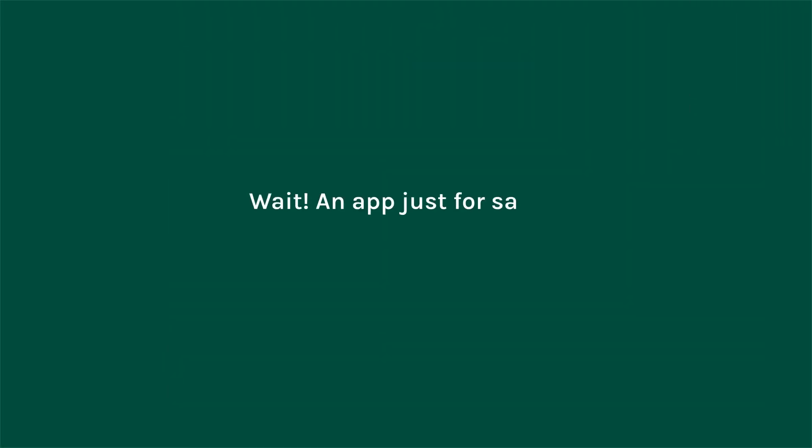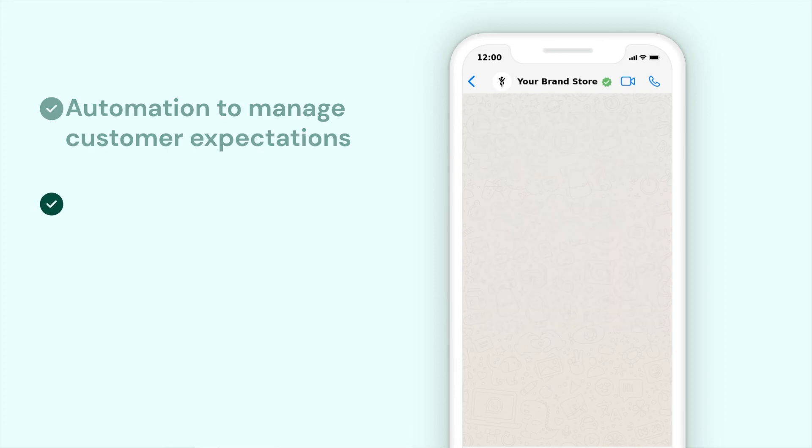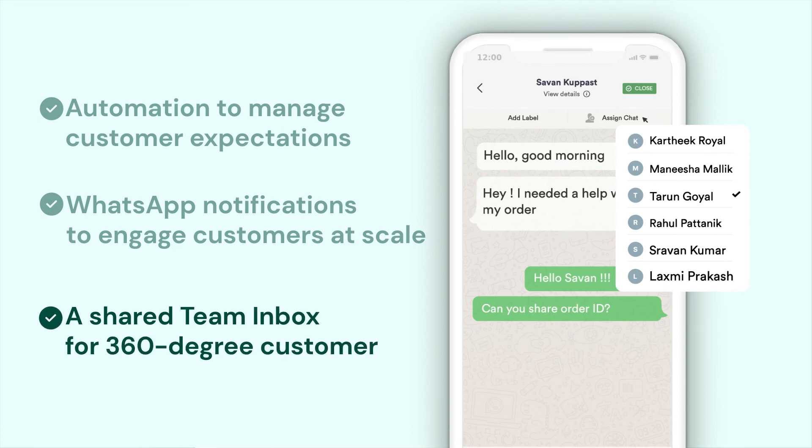Wait — an app just for sales? Obviously not! You also get a green tick verified WhatsApp business account, WhatsApp automation to manage customer expectations, WhatsApp notifications to engage customers at scale, and a shared team inbox for 360-degree customer support — and much more.